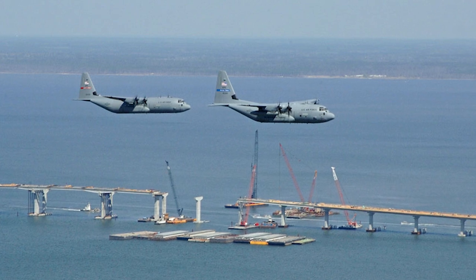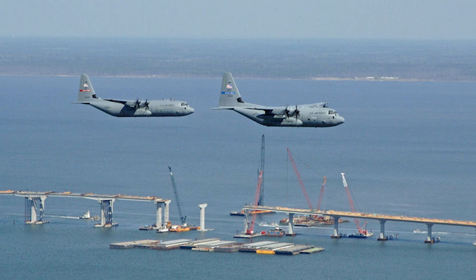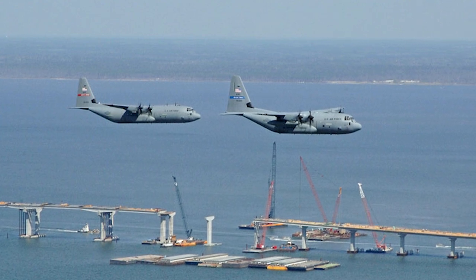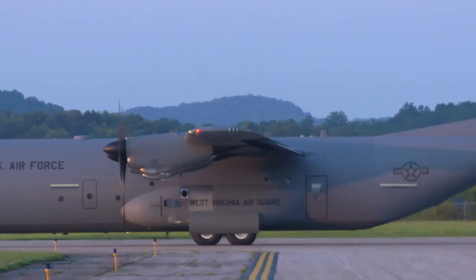The C-130J Super Hercules comes in several variants. The C-130J-30, a stretched model, offers additional cargo capacity. The KC-130J, serving as a tanker, provides aerial refueling for both tactical aircraft and helicopters. The MC-130J Commando 2 is a special operations variant with advanced infiltration, exfiltration, and aerial refueling capabilities.